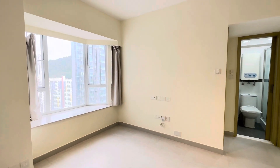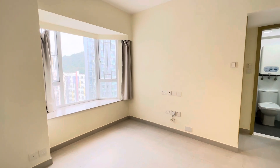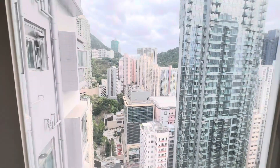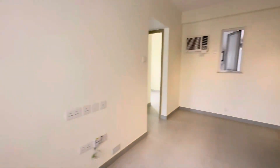Hi guys, this is Rachel. I'm going to show you Harborview Garden at Kennedy Town. This is a high floor, two bedrooms. It enjoys very open mountain view here.